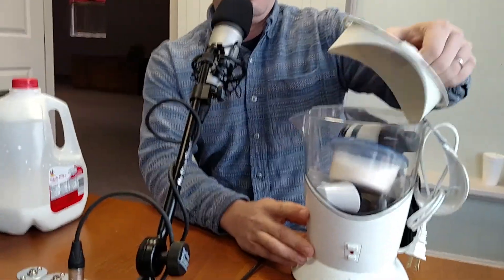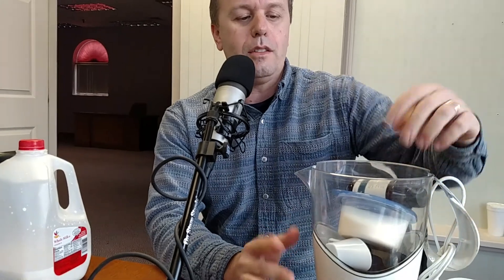It's the Coco Motion. It's made by Mr. Coffee — like $40 on Amazon, and this thing's magical. It's made for making hot chocolate.